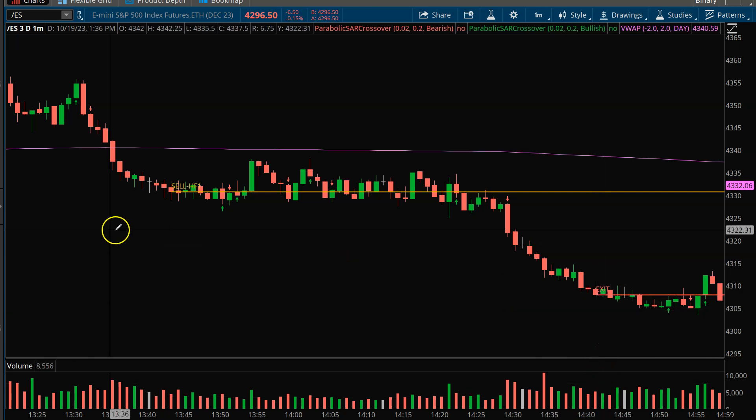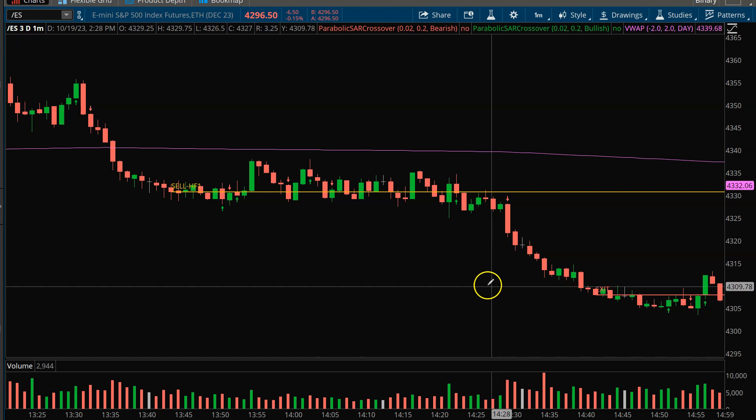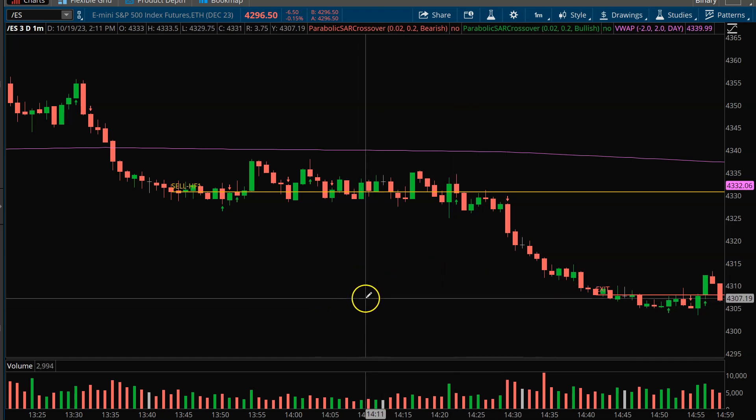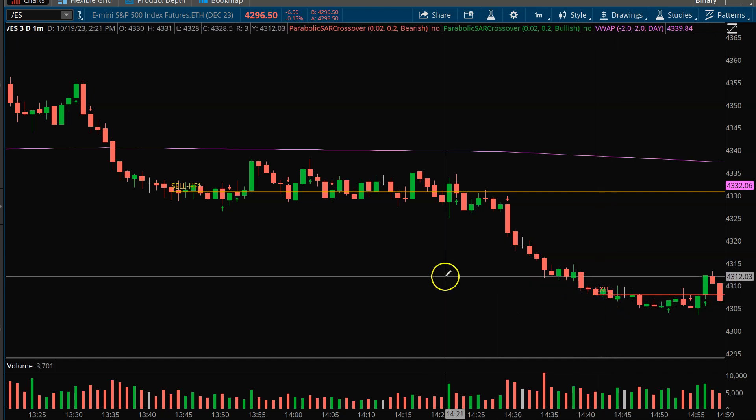Why the first target? Running out of time. Now, if it had come in earlier in the day, then maybe I would have gone ahead and looked at some lower targets. But in this case, getting in close to the end of the day, I'm going to go for that first target.